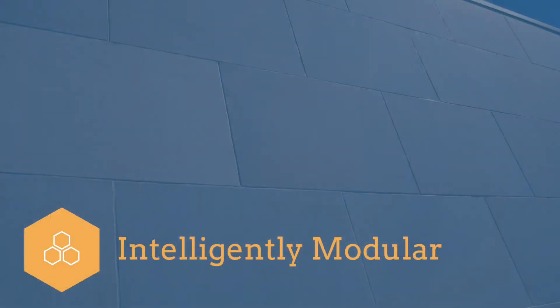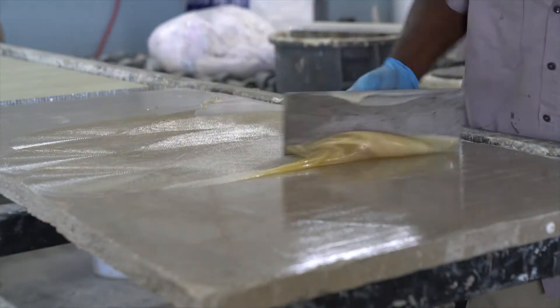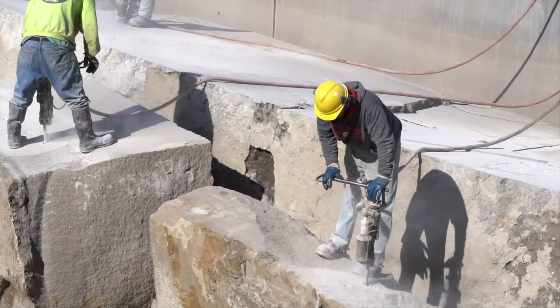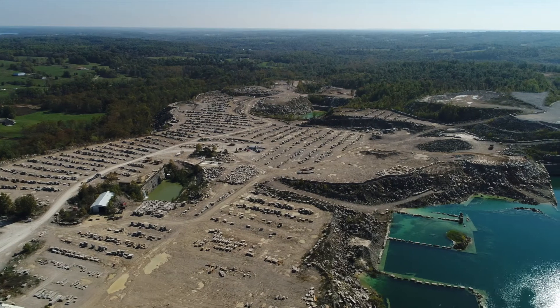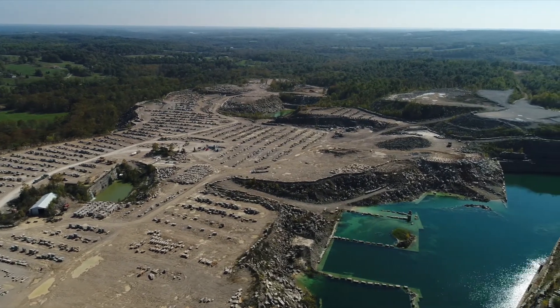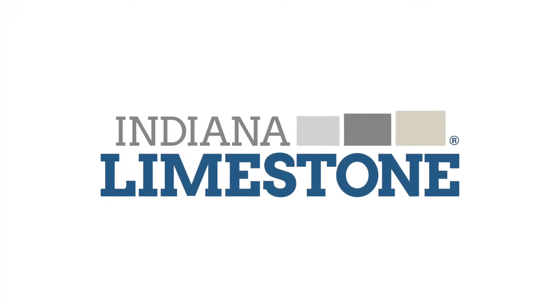To that end, we have entered the stone panel cladding market with a proprietary system of lightweight limestone panels. We are one of the few companies with the capability to provide short lead time by moving from the quarries to a finished panel. We have the team, the flexibility, the products, and the proven track record to make your vision a reality. We are the Indiana Limestone Company.